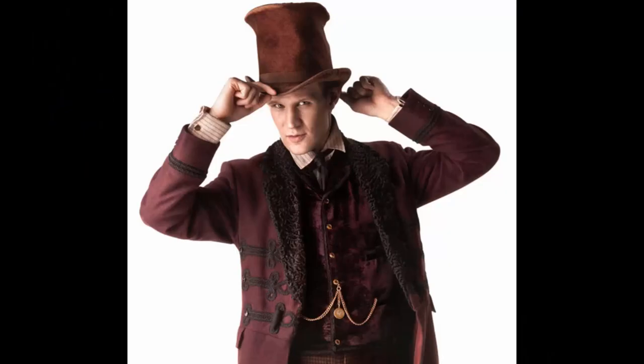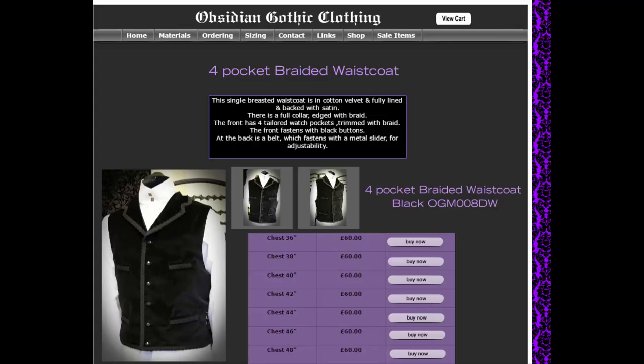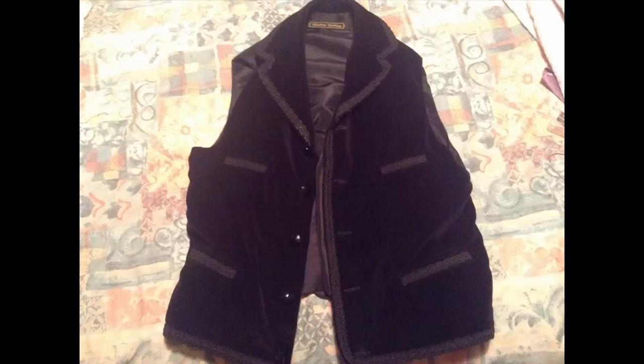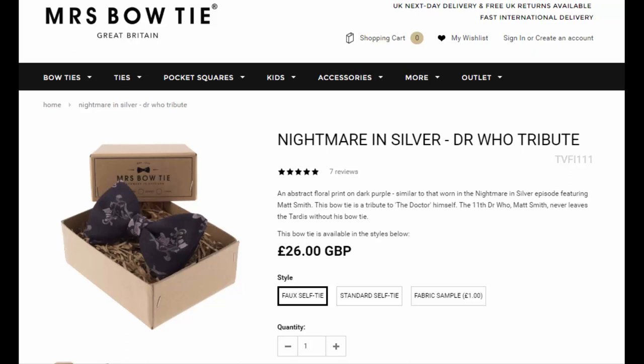On top of this there is the racecoat. Funny thing is, there are two different railcoat racecoats used between The Snowmen and Time of the Doctor — a deep burgundy for The Snowmen, and a black version first seen in Nightmare in Silver but used in Time of the Doctor. The black version is more easily available from Obsidians for around 60 quid, and in my view it's definitely worth it. However, if you want to give the aged Time of the Doctor version a go, then you can forego the racecoat. The bowtie used is the Nightmare in Silver bowtie, which is available from Mrs. Bowtie for £26. It's a favourite of mine, to be fair.